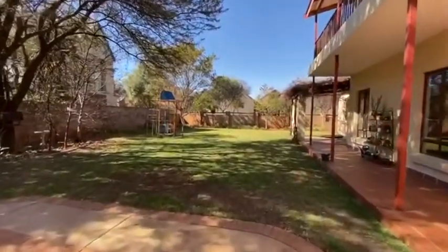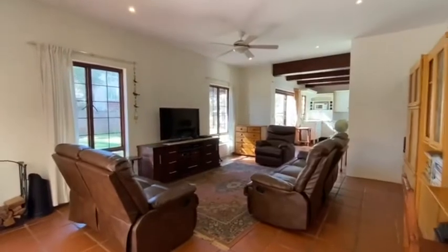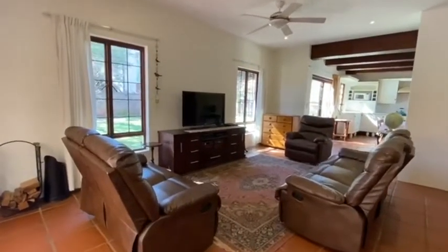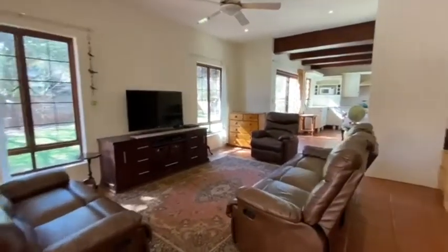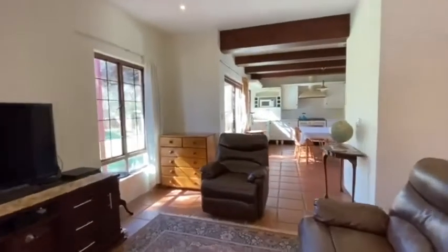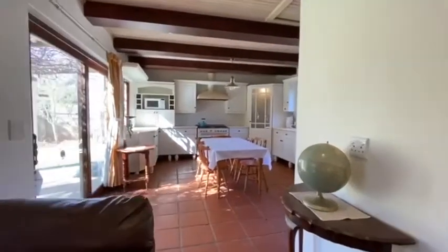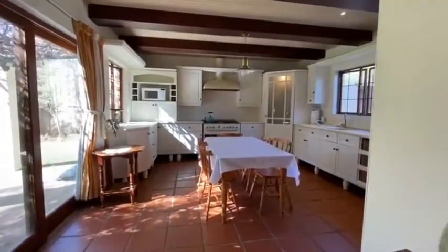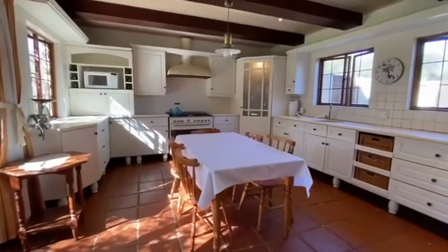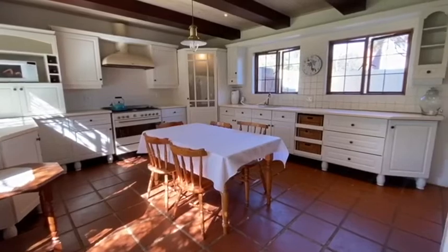Beautiful garden for the kids to play. Part two: we are now in the TV room or informal lounge, leading on to the kitchen with beautiful exposed beams. All-white kitchen fitted with a white Smeg stove and your cooker hood — ideal for family gatherings or parties.